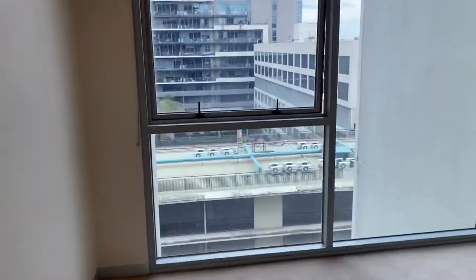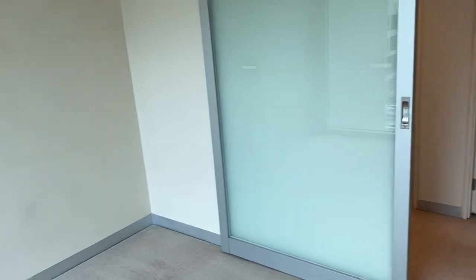On the right here we have the first bedroom. No built-in robes in this one, and a sliding frosted panel glass door.